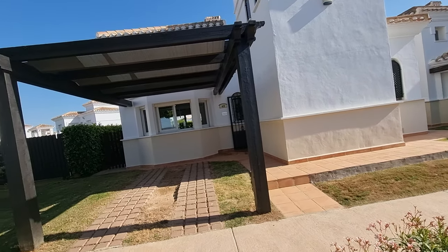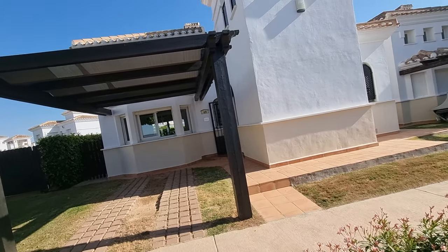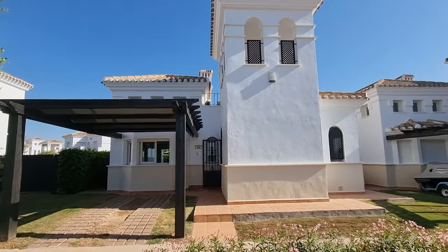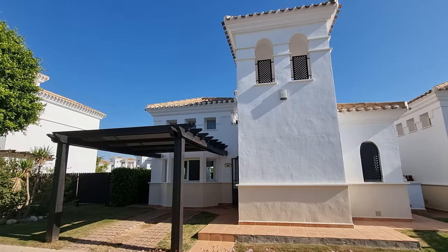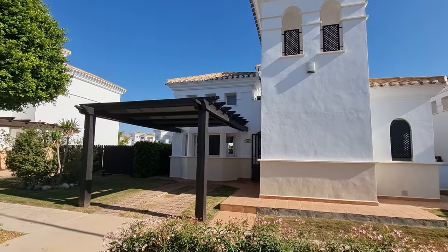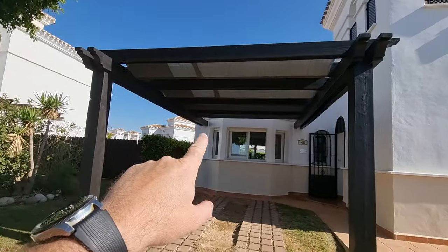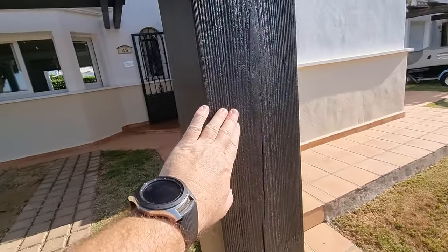We do the videos a little differently to other people — no rubbish music, and we don't tell everyone everything's fantastic. I'm giving you information as if you were actually here touring. First thing I notice is these pergolas have obviously just been treated — they literally look brand new, just been re-varnished and re-treated.